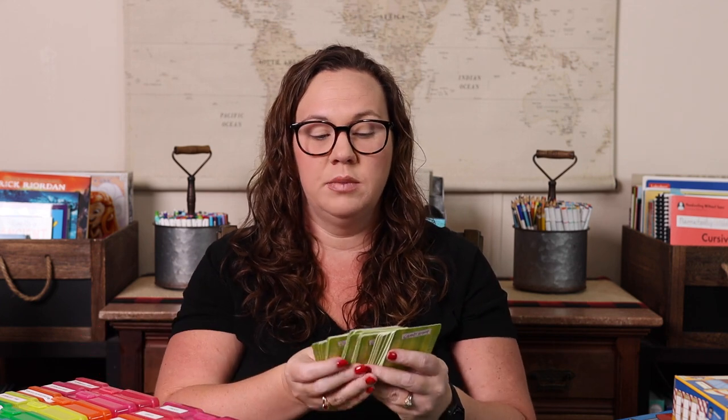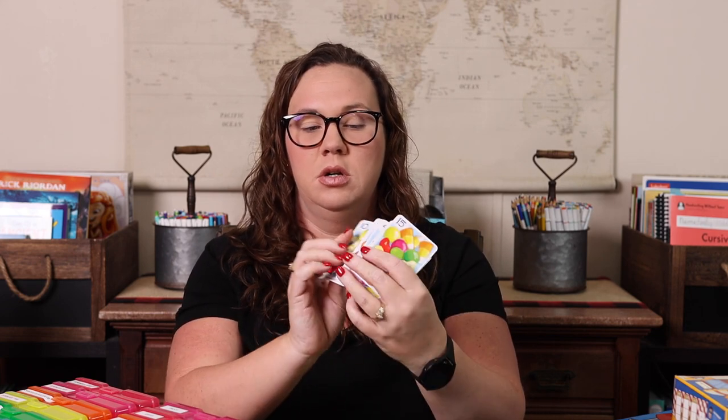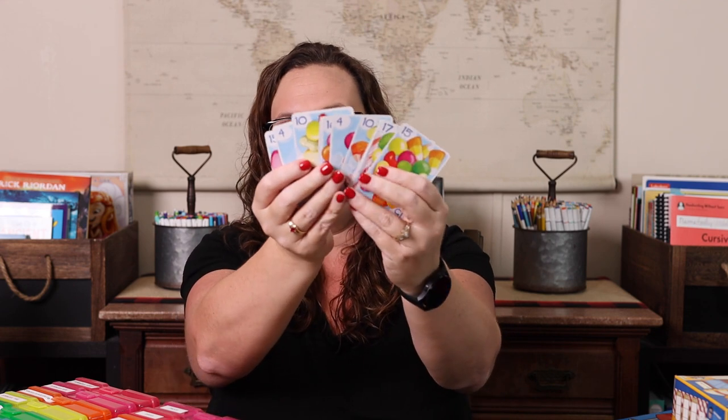We have Clumsy Thief and Clumsy Thief Junior. Clumsy Thief Junior is mostly single-digit addition, while the original Clumsy Thief is double-digit — your cards go up to 20. The junior version has a fun picnic and raccoon theme, while the original is a candy shop version. They're both a fun way to sneak in some extra math.